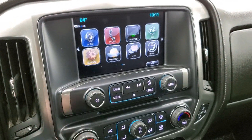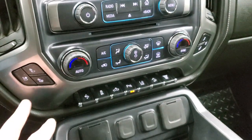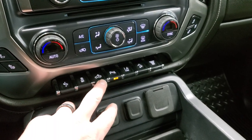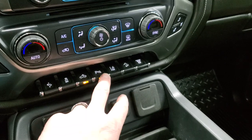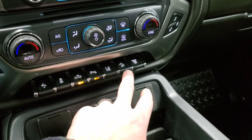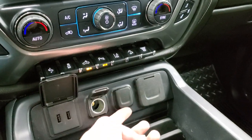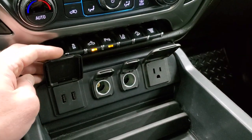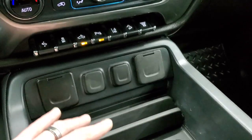This is also where your backup camera shows up. Down here are your climate controls, including dual climate controls, heated and cooled seat buttons, power pedals, and stability control. Cargo lamps control the LED side lights. Parking sensors can be turned off and on. Lane departure warning, downhill assist control, and the factory exhaust brake. Down here you get two USBs, two 12-volt power points, and a 150-watt plug-in cell phone holder.